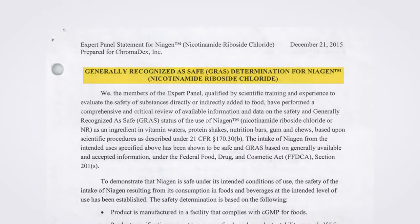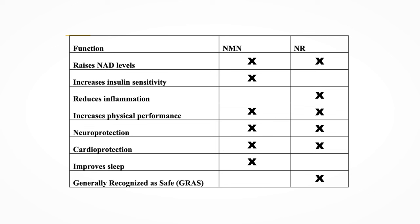Overall, both NMN and NR have research suggesting they have some health benefits, especially for individuals with low NAD levels. The FDA has granted Chromadex's nicotinamide riboside a generally recognized as safe (GRAS) status in 2016. NMN doesn't have that status and is actually under investigation by the FDA — it's technically not allowed to be sold on the US market. Both NMN and NR raise NAD levels and improve physical performance. Both have cardioprotective and neuroprotective effects, although neuroprotective effects in humans have only been validated for NR. Only NMN has been shown to improve insulin sensitivity and sleep, whereas only NR has been shown to lower inflammation. Only NR has the GRAS status by the FDA, whereas NMN does not.